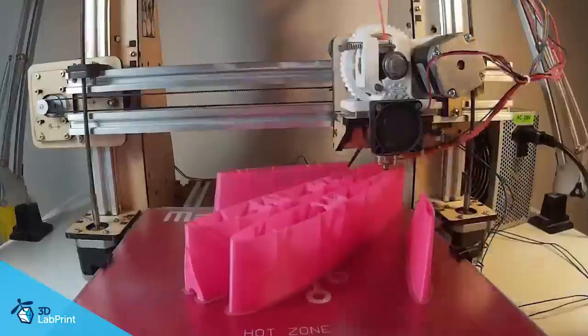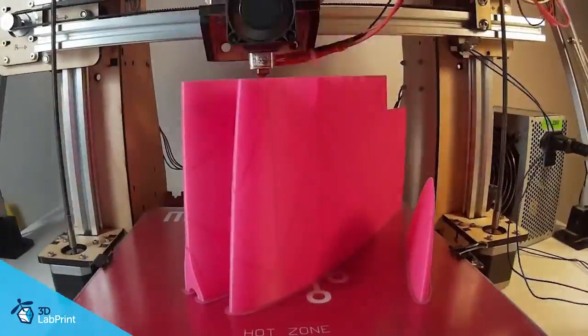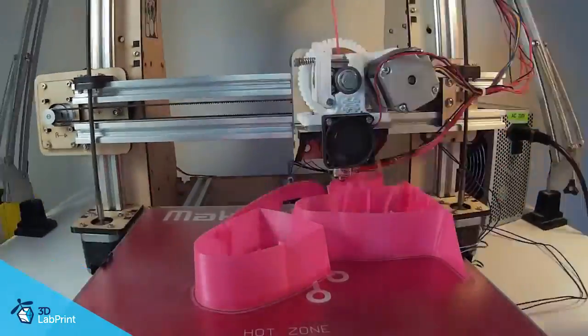A while ago, I thought that small 3D printed drones would not really become a thing. I based this assumption on weight and build size — I could not see how it could be made to work with home printers.